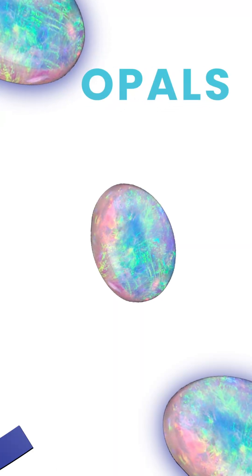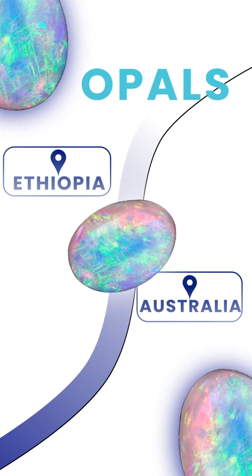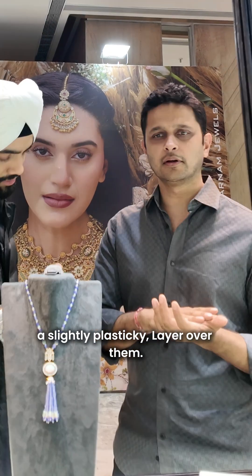Opals are mainly found in two countries — one is Ethiopia and the other is Australia. Australian opals tend to be more expensive because they have a better play of color. Ethiopian opals have a slightly plasticky layer over them.